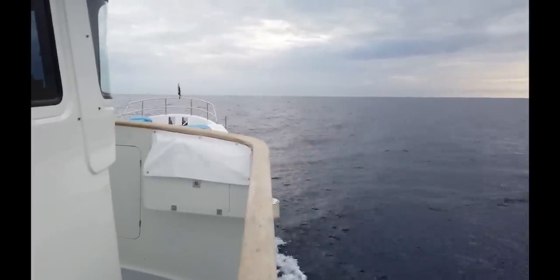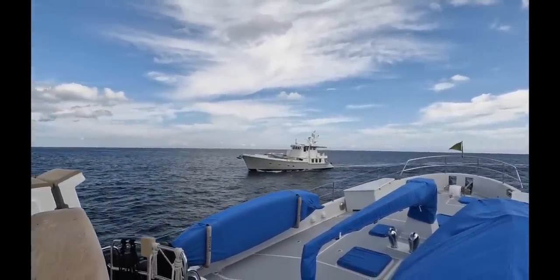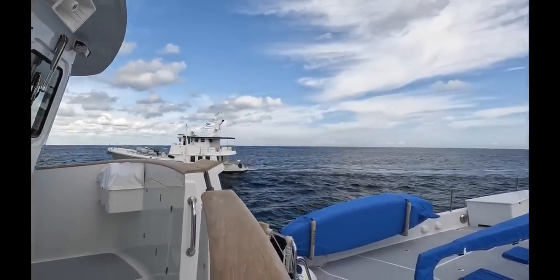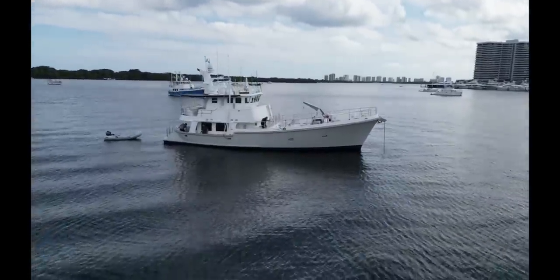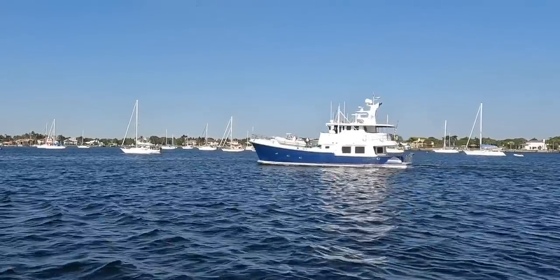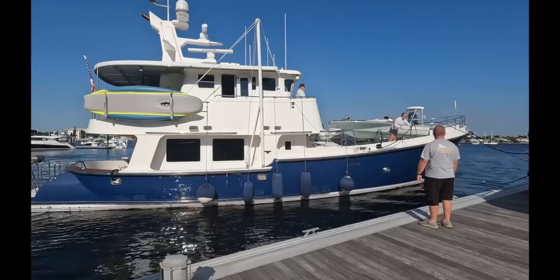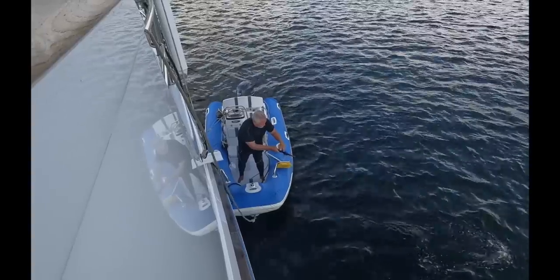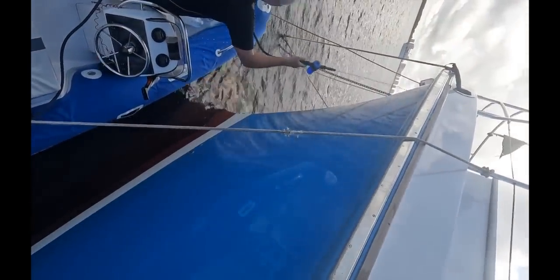As we approach the Lake Worth Inlet after four and a half months away, we are greeted by Lady K, Nordhaven 62-29, out on a survey trial with a prospective new owner — she is soon to be named Endurance. We navigated our way into Lake Worth and made our way up to anchor at Old Port Cove, where we were joined by Lady K again. 24 hours later, Nordhaven N62-32, Zarpe, arrives in Old Port Cove and we take the dinghy over to help tie her up — they've been on the go from the northeast for a few days. Then it's time to clean our boat and get the salt off after the journey. Thanks for watching — see you on the other side.